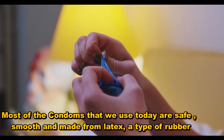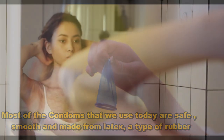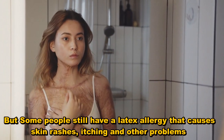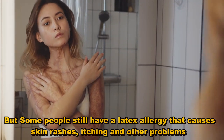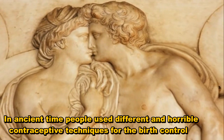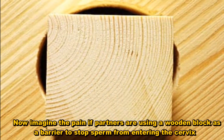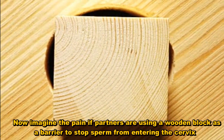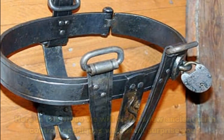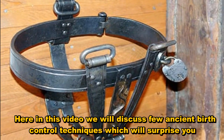Most of the condoms that we use today are safe, smooth and made from latex, a type of rubber. But some people still have a latex allergy that causes skin rashes, itching and other problems. In ancient times, people used different and horrible contraceptive techniques for birth control. Now imagine the pain if partners are using a wooden block as a barrier to stop sperm from entering the cervix. Here in this video, we will discuss a few ancient birth control techniques which will surprise you.